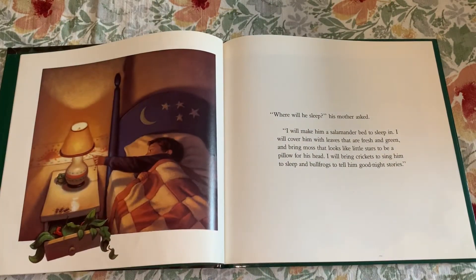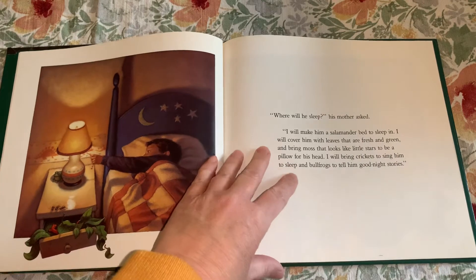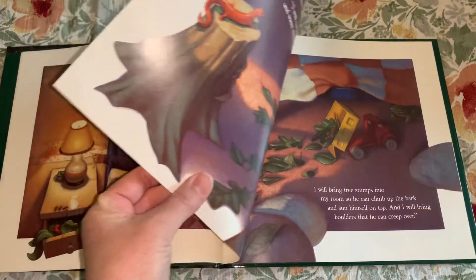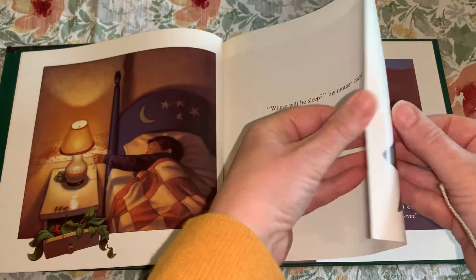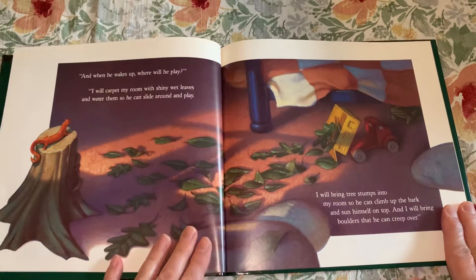"Where will he sleep?" his mother asked. "I will make him a salamander bed to sleep in. I will cover him with leaves that are fresh and green and bring moss that looks like little stars to be a pillow for his head. I will bring crickets to sing him to sleep and bullfrogs to tell him goodnight stories." And when he wakes up, where will he play?